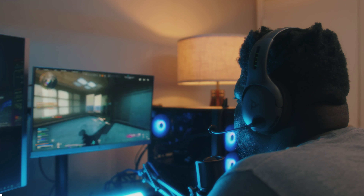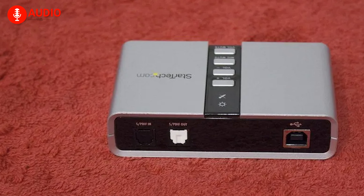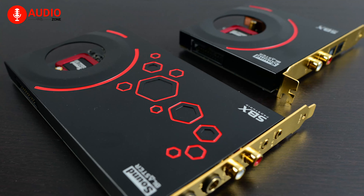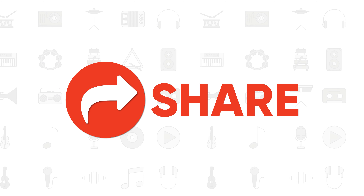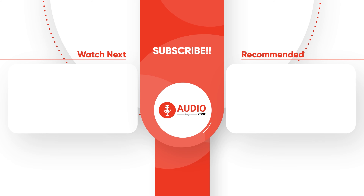That wraps up our exploration of the best sound cards in 2024. We hope this video helped you in your quest for the ultimate sound experience. We'd love to hear your thoughts on which one you want to go for, so leave a comment below. Like, comment, and share this video if you found it helpful, and subscribe to our channel for more awesome videos like this. See you next time!